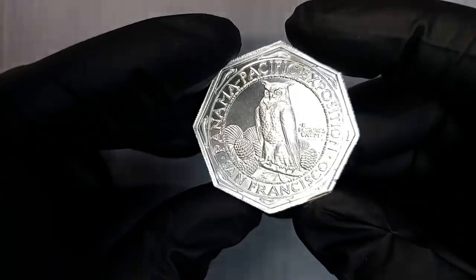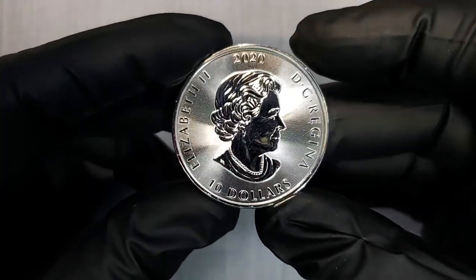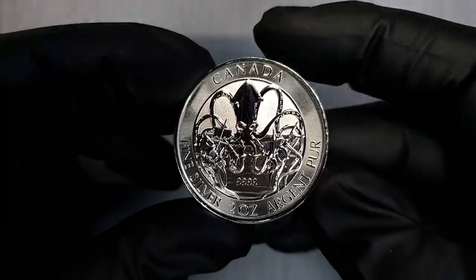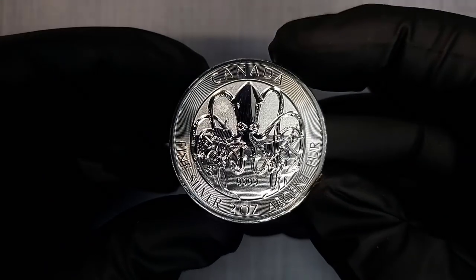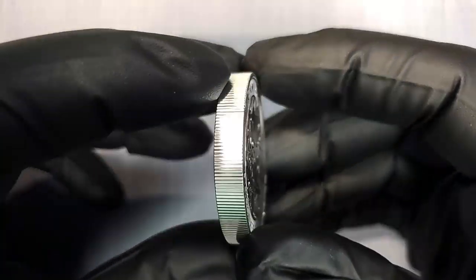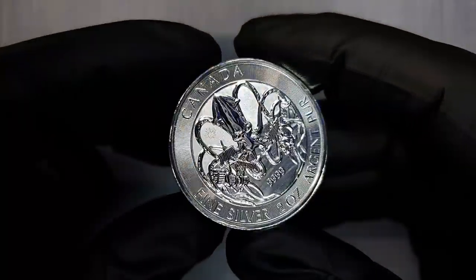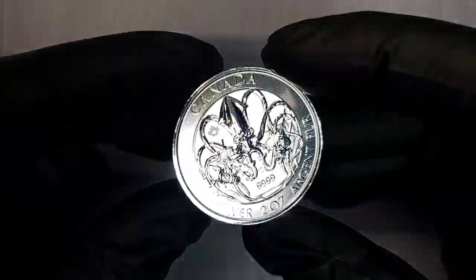We've already seen this one on the channel once before but I wanted to share it one more time and give you a little more information on it. We have 2020 Canada $10 face value on this beautiful two ounce silver coin, minted at the Royal Canadian Mint with two ounces of four nines fine silver. As the saying goes: as long as ships have sailed the seas, monsters have risen from the depths to strike terror in people's hearts — one of the most frightening is the Kraken. This is a very gorgeous depiction of a Kraken. It is very thick and chunky with a diameter of 38 millimeters and a thickness of six millimeters. Just a beautiful two ounce silver coin that I wanted to share one more time.